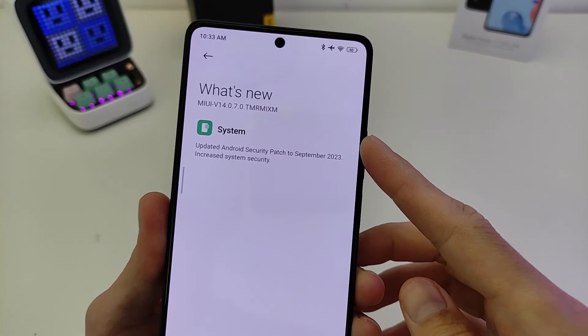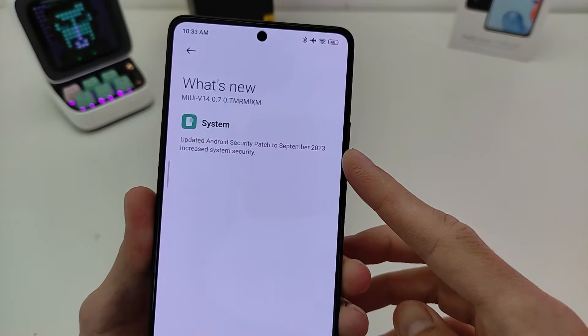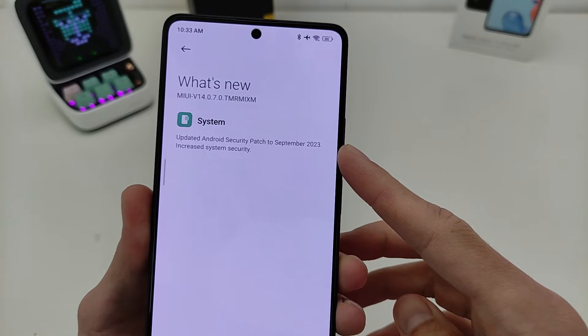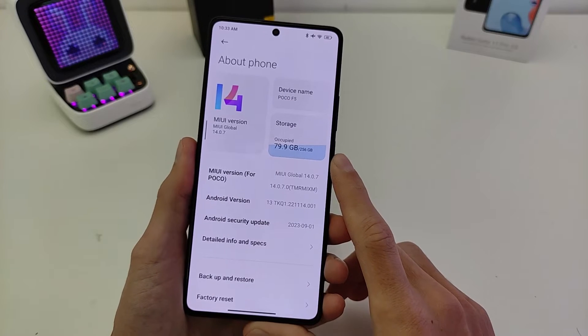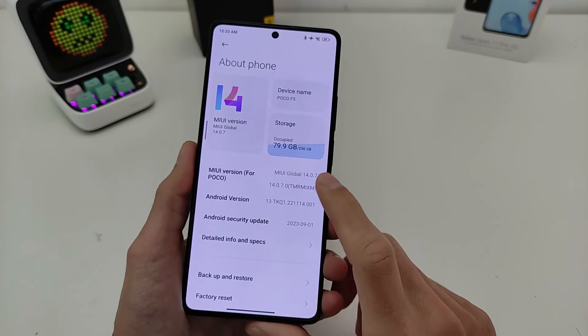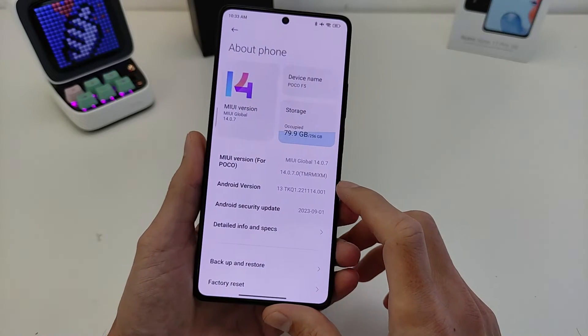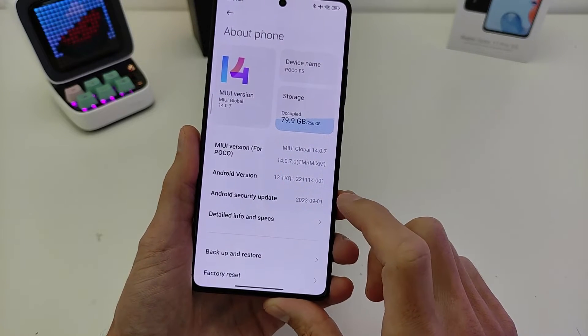What is new? System Update: Android Security Patch updated to September 2023. Performance test and throttling test also in this video. Android Version 13, Android Security Update 1 September 2023.